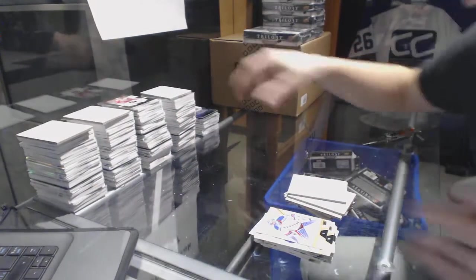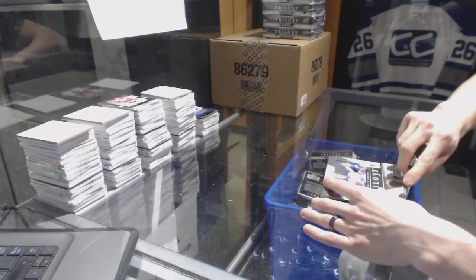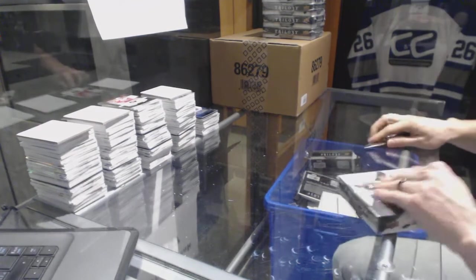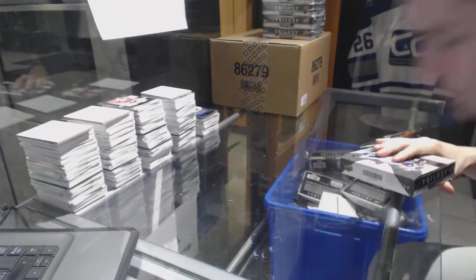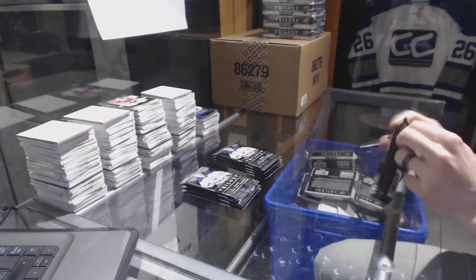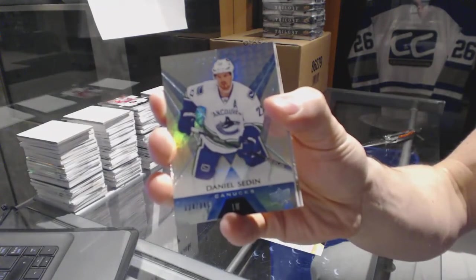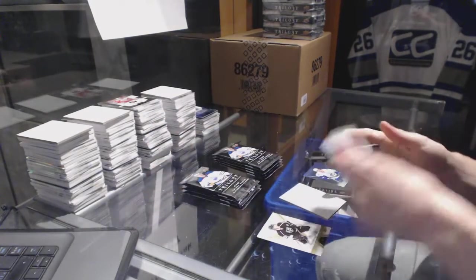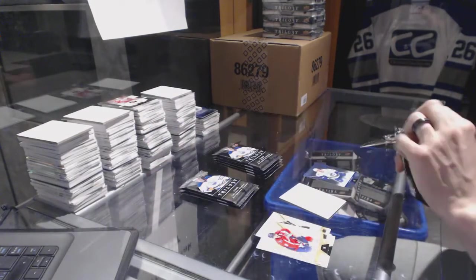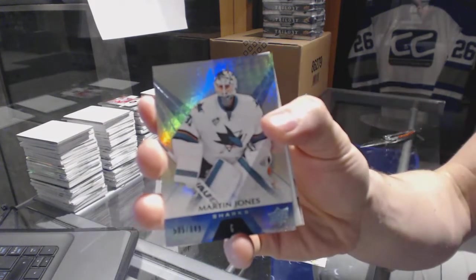Good finish to that box. All right, on to box 5. We've got a rainbow blue, number to 849, Daniel Sedin. Rainbow blue, number to 849, Martin Jones.